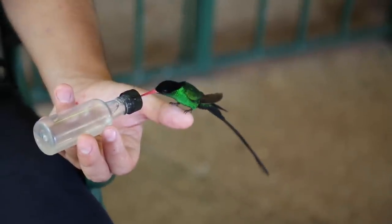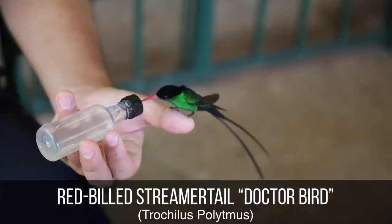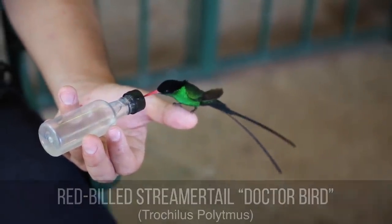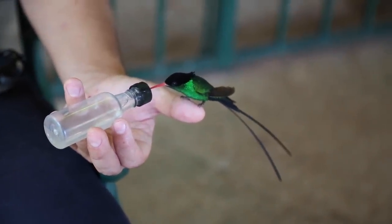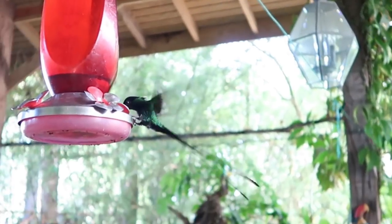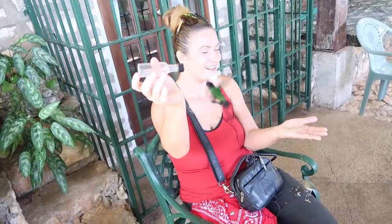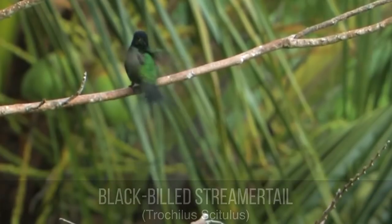The national symbol of Jamaica is the red-billed streamertail — a hummingbird also known as swallow tail, scissor tail, or doctor bird. It is indigenous to Jamaica, where it is the most widespread member of the hummingbird family and one of the most spectacular amongst all hummingbird species. It is covered with shimmering green and black feathers, and the male also has a distinct tail with two long black feathers that trail behind him while he flies.